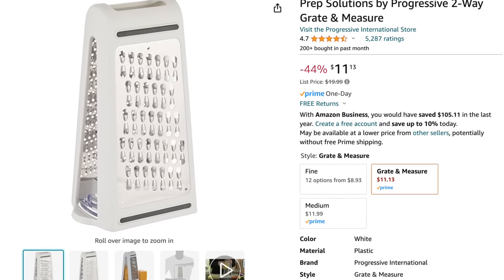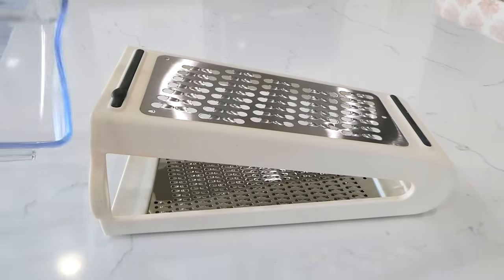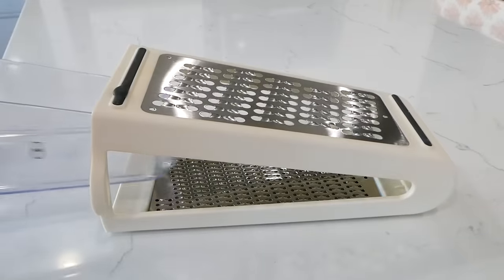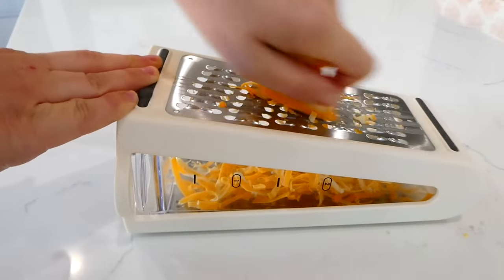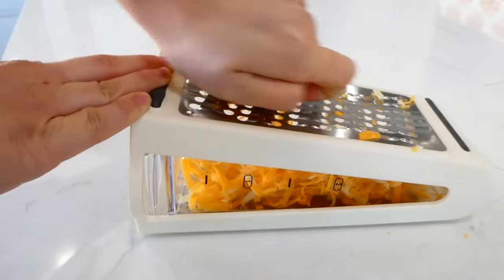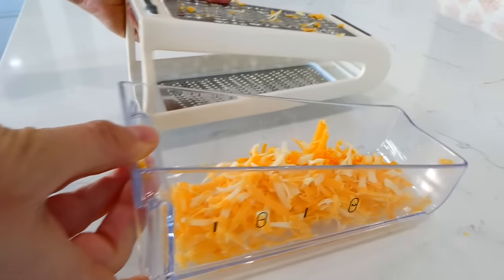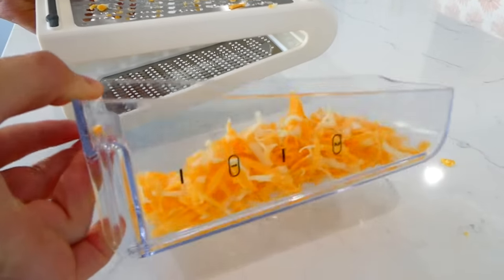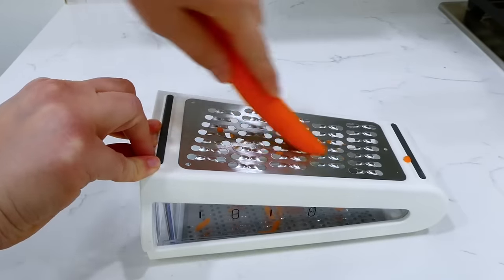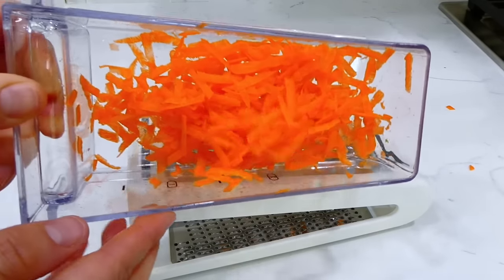I have my cheese and veggie grater, and I've had this exact one for around three to four years — it is not getting dull at all and still grates cheese and vegetables super strong. It has a little cup inside so when you grate something, all the food goes into the cup instead of making a mess on your countertop. It also has two sides: a bigger side for larger grates and a smaller side for finer grating.